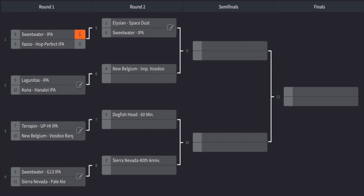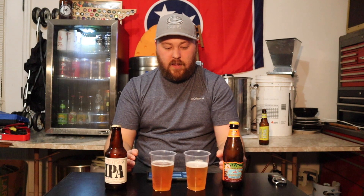If you look at your screen right now, you'll see the playoff bracket laid out. Sweetwater went ahead to round two to go against Elysian Space Dust. The winner of this round will go against New Belgium's Imperial Voodoo Ranger.